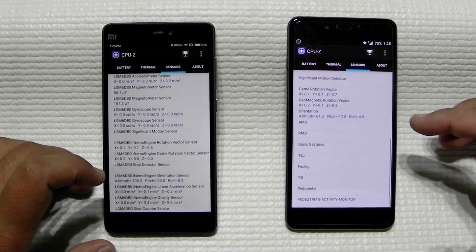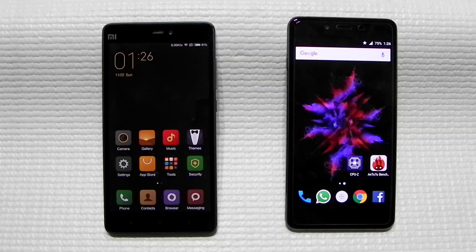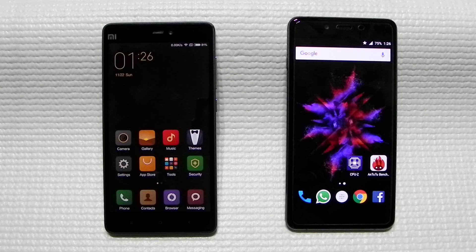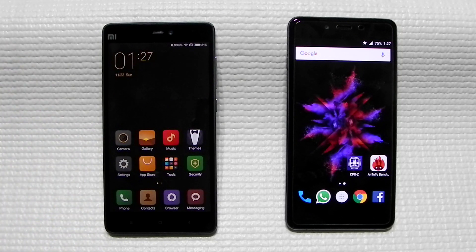Both phones come with a comprehensive set of sensors, so no issues there. Both are running Android 5.1.1 with their own custom skins — the Mi 4c runs MIUI 7 and the OnePlus X runs OxygenOS. MIUI 7 is one of the most customizable and stable ROMs available, with many built-in features. Xiaomi also pushes very regular updates; on the developer version you can get a new update every 10 days, covering bug fixes or even new features.